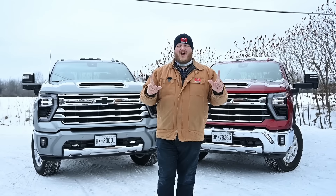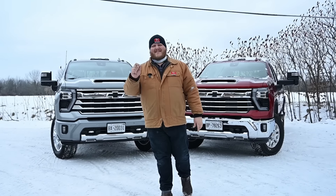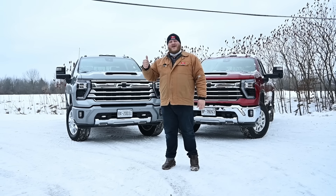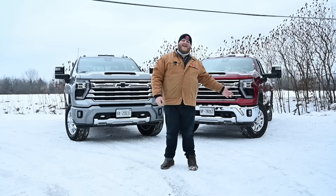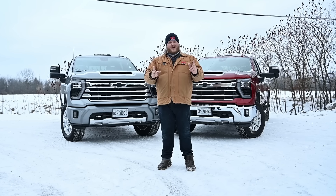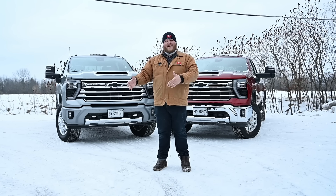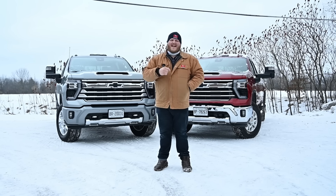Hi folks and welcome to Truck King. Today we're going to discuss heavy-duty trucks, but they are not all created equally, and that's exactly what we're going to break down. Over here on my right is a Chevy Silverado 2500, and on my left is the Chevy Silverado 3500. So really, what is the difference going from a three-quarter ton up to a one ton? That's what we're going to dig into right now.